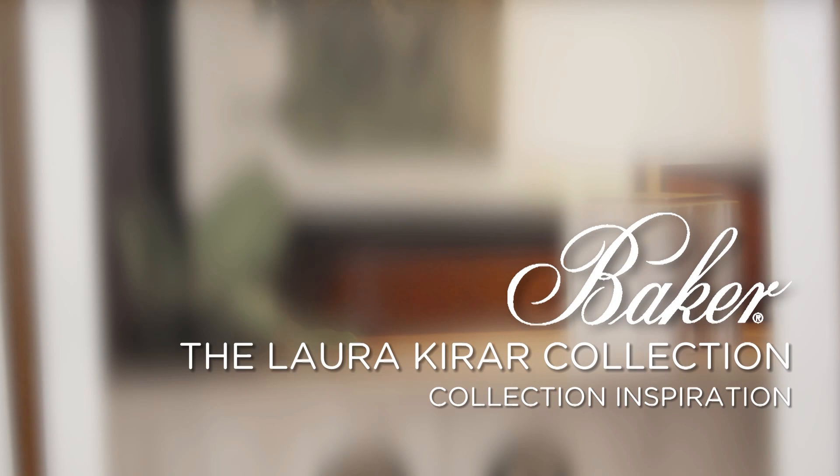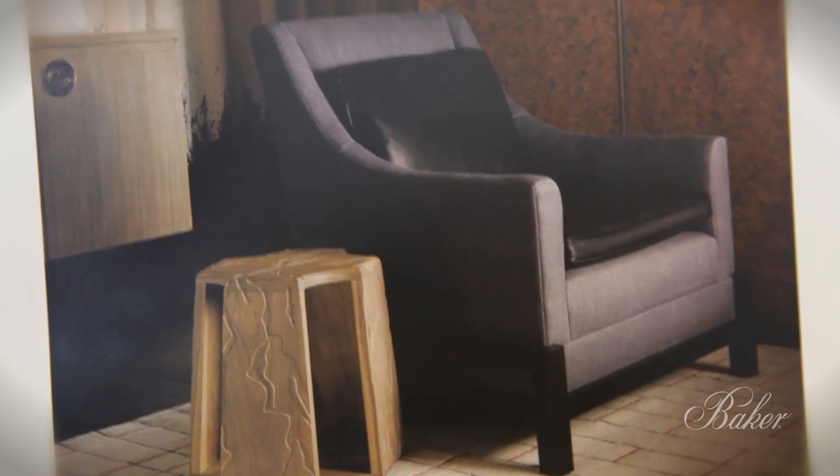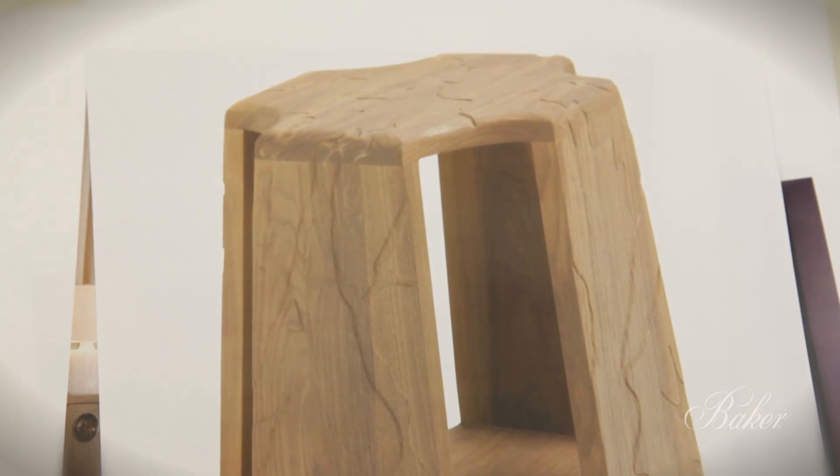My aspirations behind the latest designs for Baker really came from nature, some architectural artifacts, my travels, particularly in Mexico and South America.